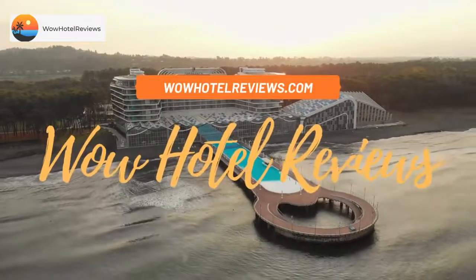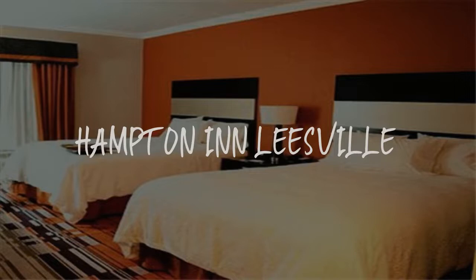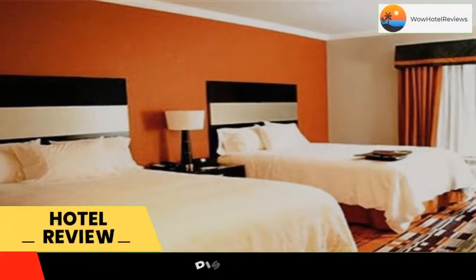Hello guys. Welcome to Wow Hotel Reviews. Today I am reviewing Hampton Inn Leesville — it's a two-star hotel. Please use our booking.com link in the description to book the hotel and get special pricing.